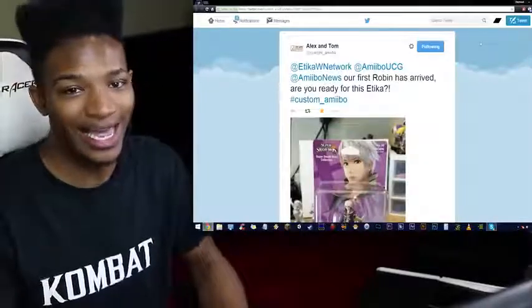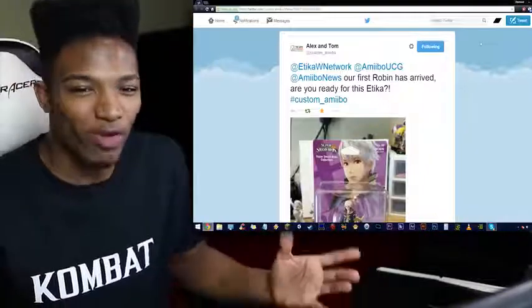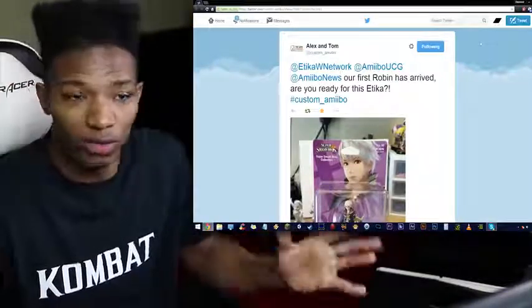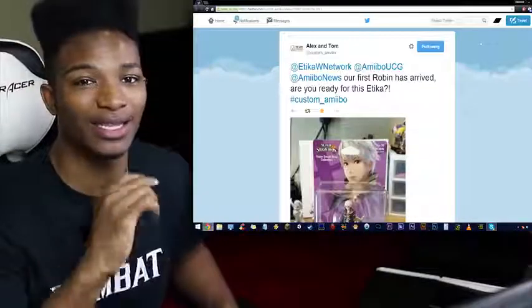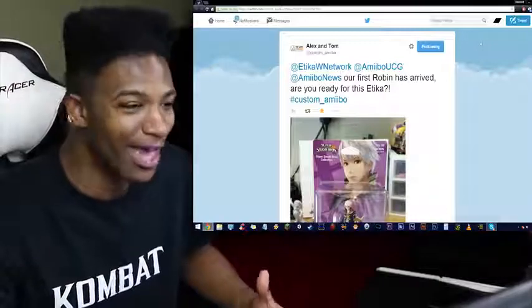A link to their work will be in the description below. These guys hit me up after me talking about them in my video. At the end I mentioned, when the Robin amiibo comes out, I doubted they'd be able to make the Red Robin — but if they do, then holy crap. They actually responded and said they were going to attempt to create the Red Robin, and they seemed pretty damn confident alongside that.